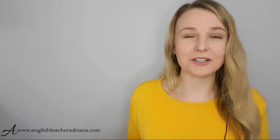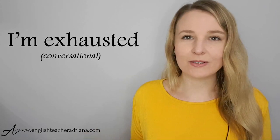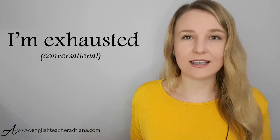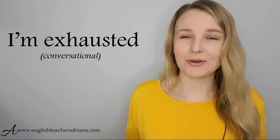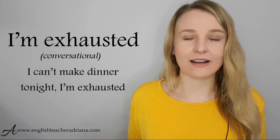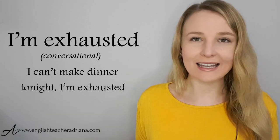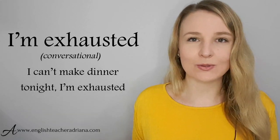A phrase you probably already use: 'I'm exhausted.' It's another way of saying I'm tired, but here you're expressing more the fact that you have no energy and you can't do anything. For example: 'I can't make dinner tonight. I'm exhausted.' Pronunciation: I'm exhausted.